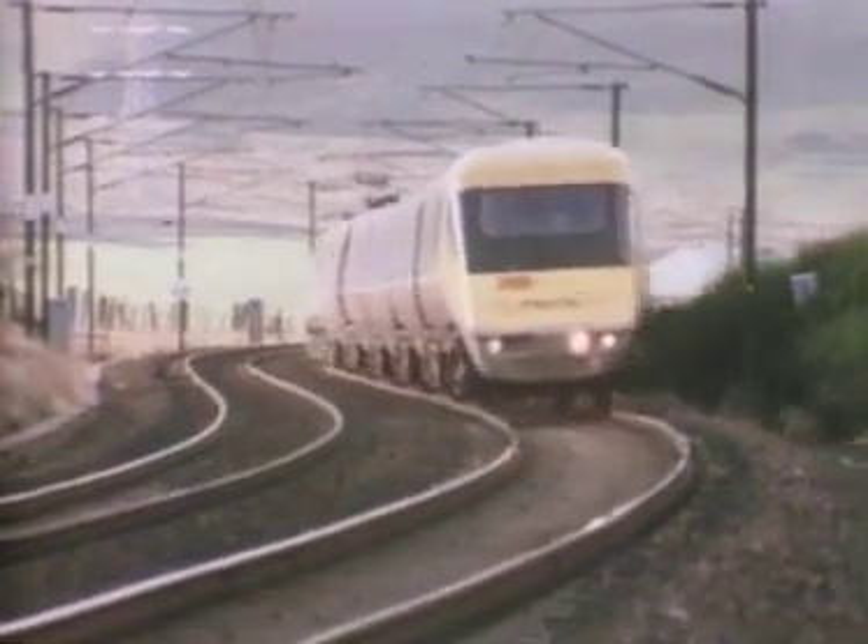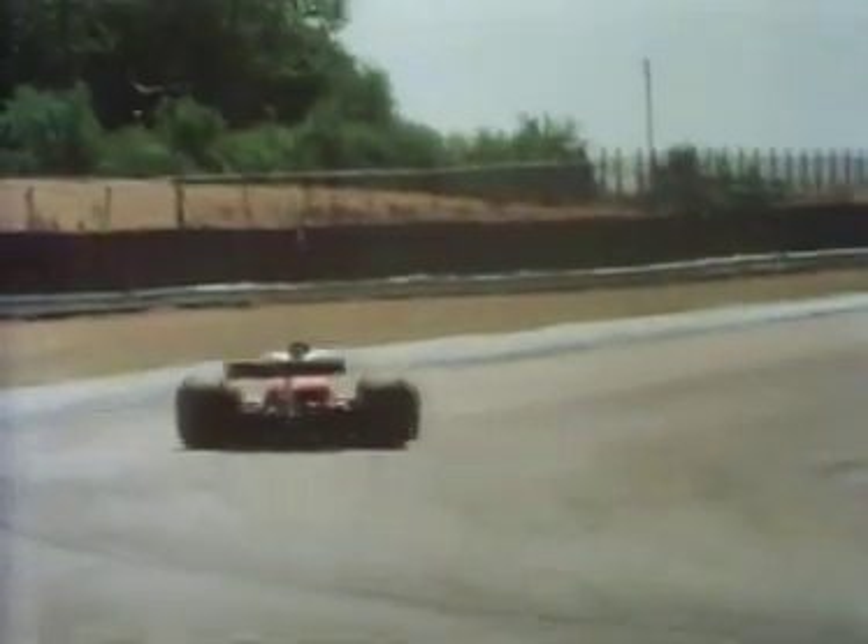Trains and other things that need to travel fast are specially designed to cut through the air easily. What do you notice about their shape? The shape of this racing car has been made to slice through the air as cleanly as possible.